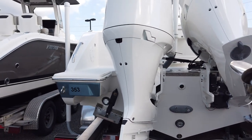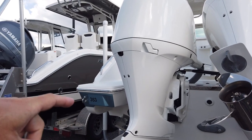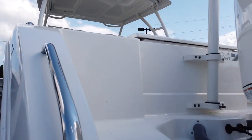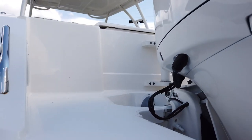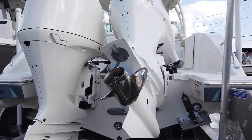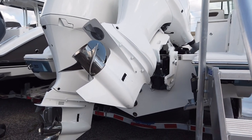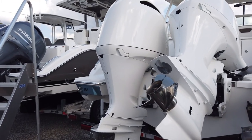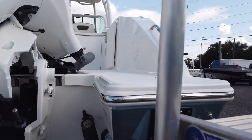All of the Pursuits now feature the extended swim platforms, which makes it really nice — when the engines are trimmed down you have a lot of room to move around on the transom and you can use both sides of the swim platform for diving or swimming. The engines trim nice and tight in there, so if you've got little kids swimming around the engines are tucked up and the props are further away from them when swimming by the platform.